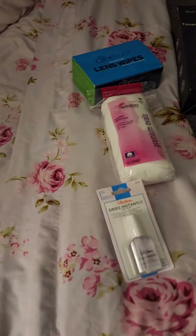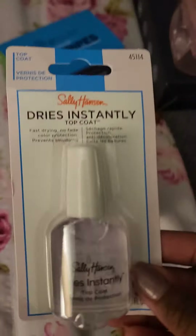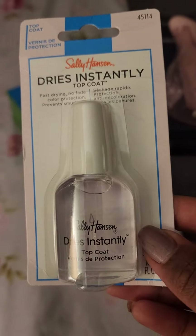Hey everyone, I have a small Amazon haul here. I have this Sally Hansen Dries Instantly top coat because I just don't have time to be waiting for nails to dry, so I've been using these for years.